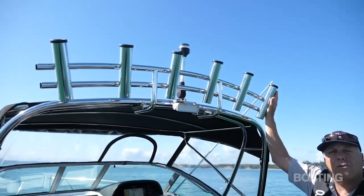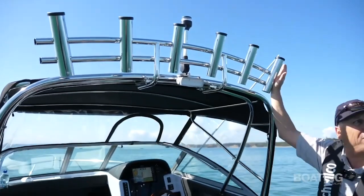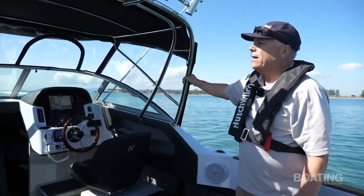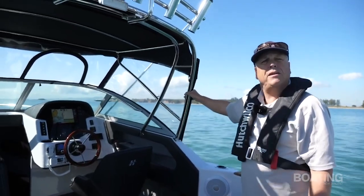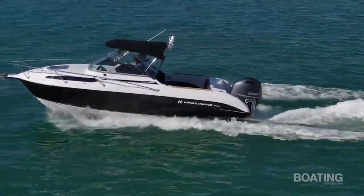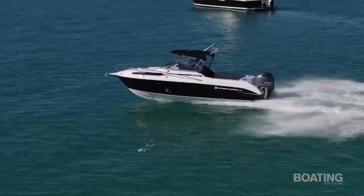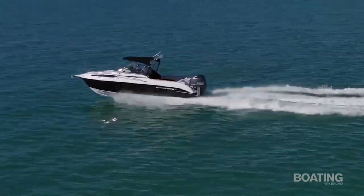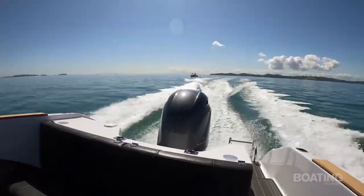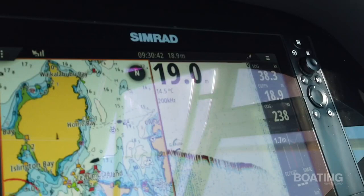Very well designed and well thought out — the people at Haynes Hunter understand fishing very well, so these features are angled correctly so rods won't get in your way. The whole bimini top is very solid, designed to fold down for garaging and easier storage. This particular boat has a Yamaha 175 four-stroke outboard — lots of get up and go. The models accept engines between 150 and 200 horsepower. With this particular engine you could expect close to 40 knots performance — it certainly has lots and lots of get up and go.